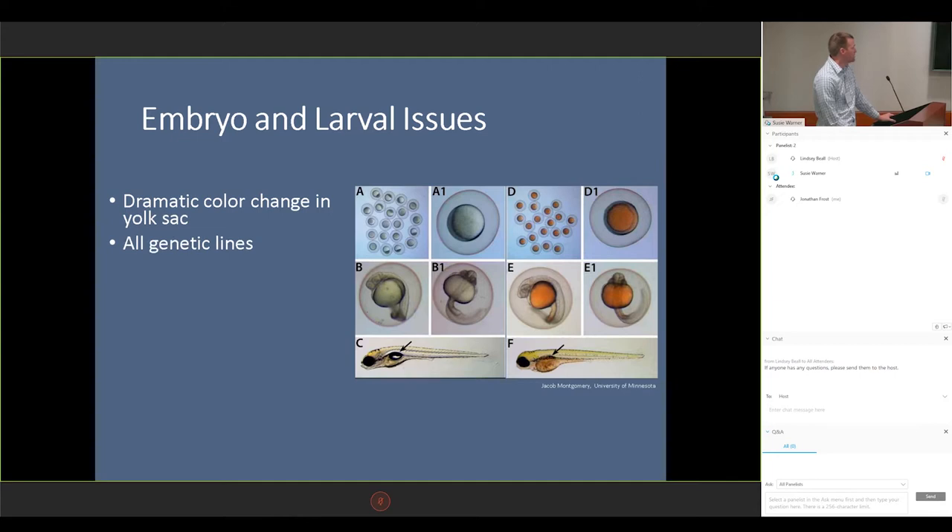Obviously, it had a dramatic color change, and this occurred in all of our genetic lines throughout our facility. And this occurred right after we changed to a new batch of feed. It was the same type of feed, but it was a new batch. Very poor larval health — but no effects were observed in our adult fish.